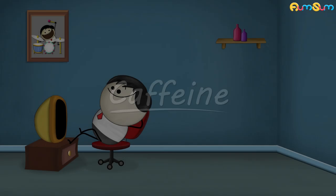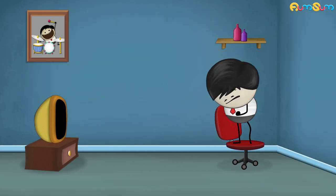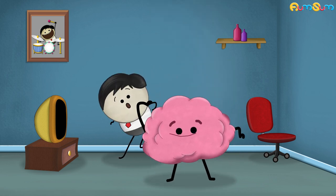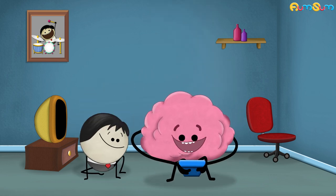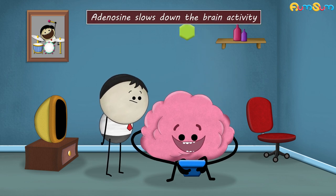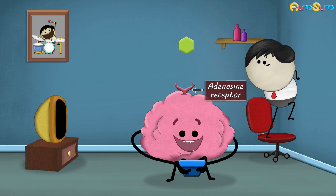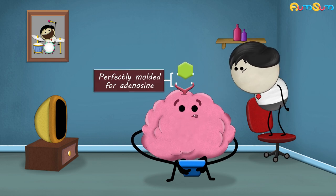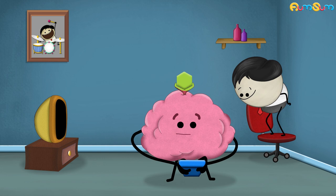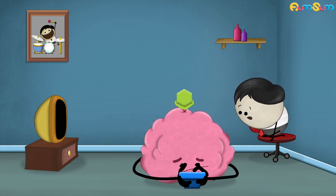Caffeine. How does coffee keep you awake? When we perform our daily activities like thinking and playing, a byproduct called adenosine is produced. Adenosine slows down the brain activity. In our brain, there are adenosine receptors which are perfectly molded for this adenosine. When the adenosine binds to these receptors, it activates them, causing the brain activity to slow down and thus making us feel sleepy.